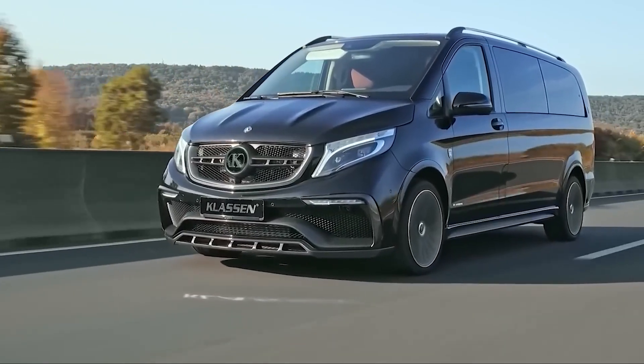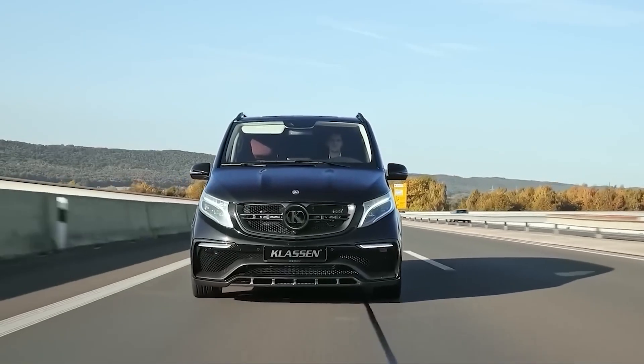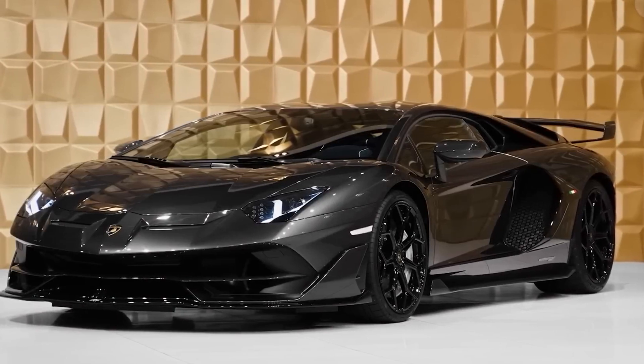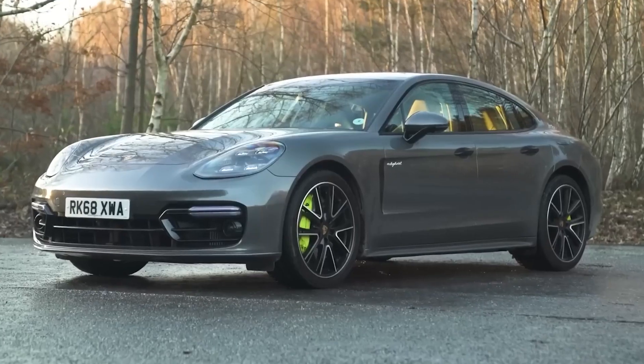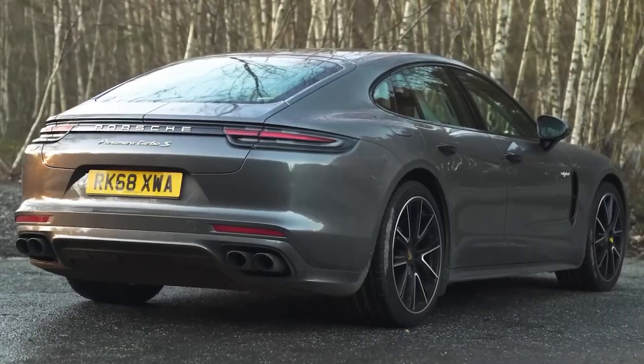Limousines are all about living the high life. They aren't meant for everyday use — they're here to be as over-the-top and fancy as we can imagine. While you can rent all kinds of limos for special events and flaunting, the ones on this list take extravagance to a whole new level.